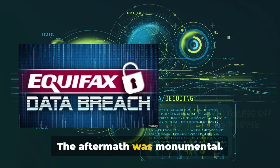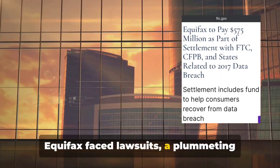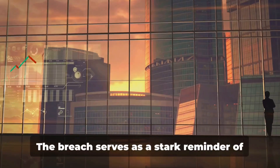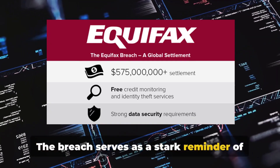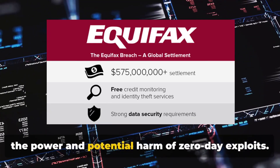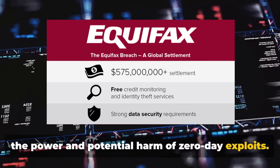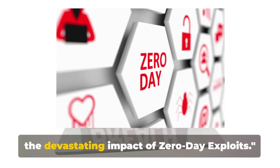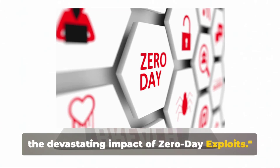The aftermath was monumental. Equifax faced lawsuits, a plummeting stock price, and a severely damaged reputation. The breach serves as a stark reminder of the power and potential harm of zero-day exploits. The Equifax breach is just one example of the devastating impact of zero-day exploits.